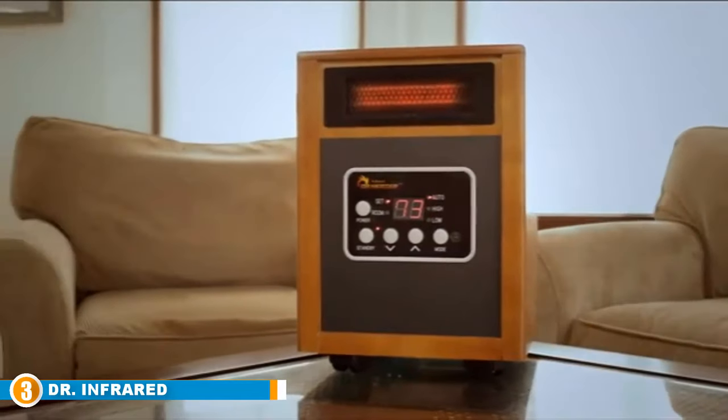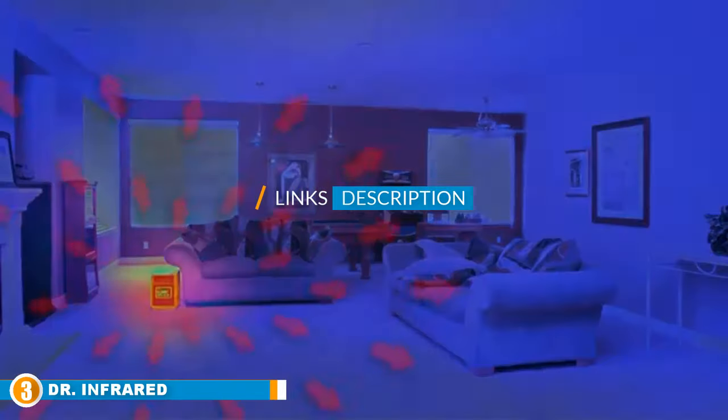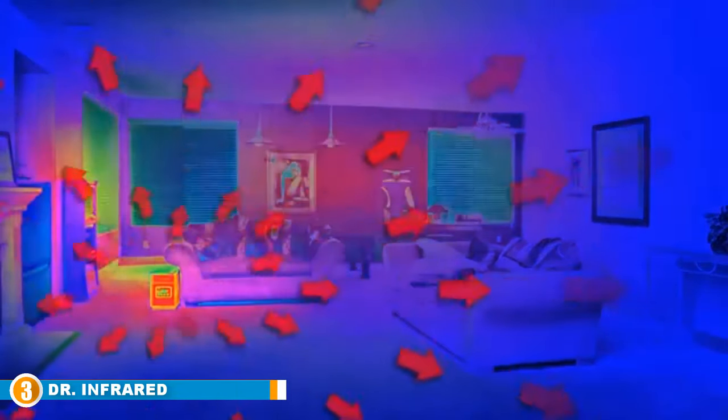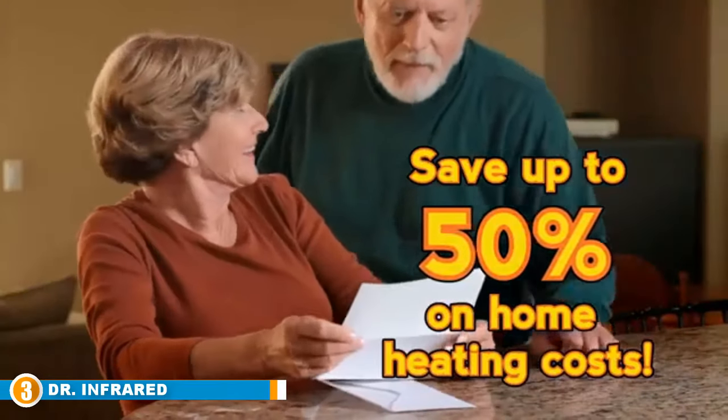Dr Infrared sought to make a product that would not break their customers' wallets. Their products combine the comfort of standard convection air heating with infrared technology. Their original Dr Infrared heater is designed and made in the USA and features a number of safety features, including overheating and tip-over protection. It also has an automatic 12-hour shut-off timer so you can leave the house without worrying about the space heater at home. If you are sleeping with this model running, it has a quiet fan design so it won't disrupt your rest.